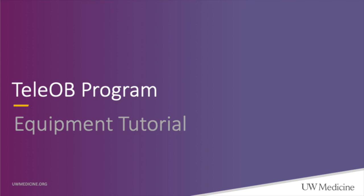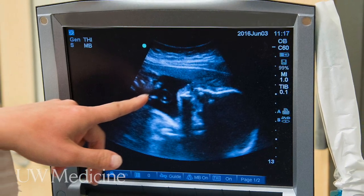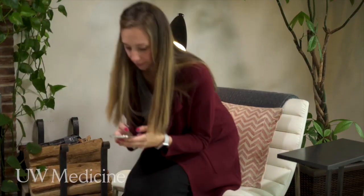I'm Sue Moreni. Thanks for watching this video and your interest in our tele-OBU program. Stand by for a short video tutorial on how to use the tele-OBU equipment. Welcome to the tele-OBU program. Virtual prenatal care gives you more flexibility during your pregnancy, while ensuring that you're still in the best possible hands. Now that you have your equipment, getting started is easy.